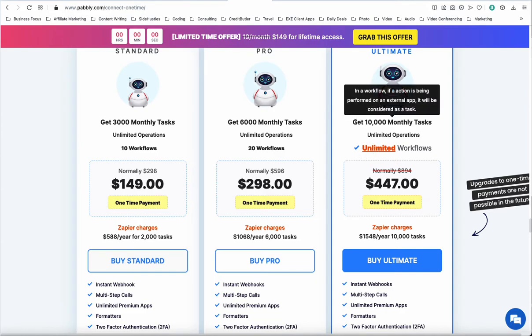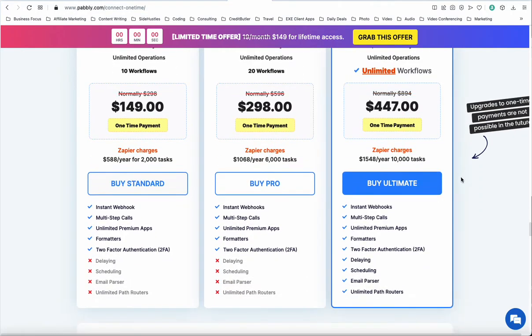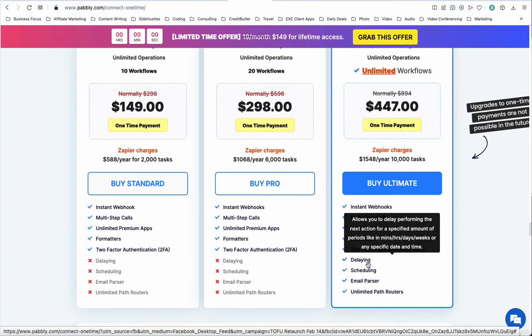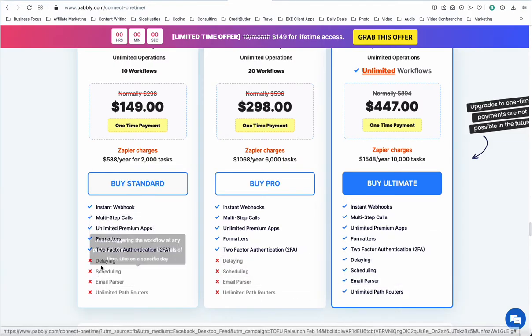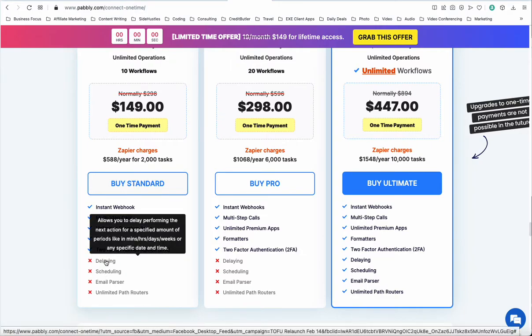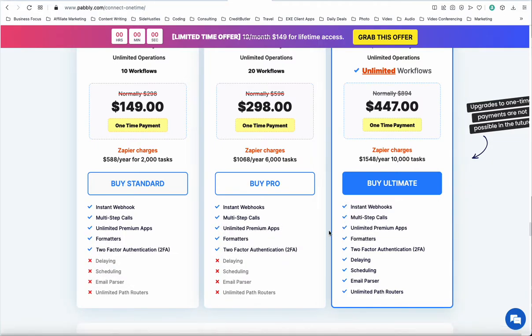Although you're getting 10,000 monthly tasks, which should actually suffice for most businesses to function correctly — lead generation, operations, getting data from one place to another — it also allows other functionality like an email parser, which I look forward to, and different path routers, delay scheduling, so those are some features that I didn't want to go without. This is the package I am going to sign up for.